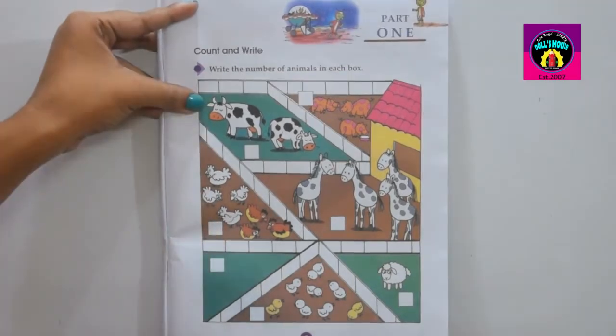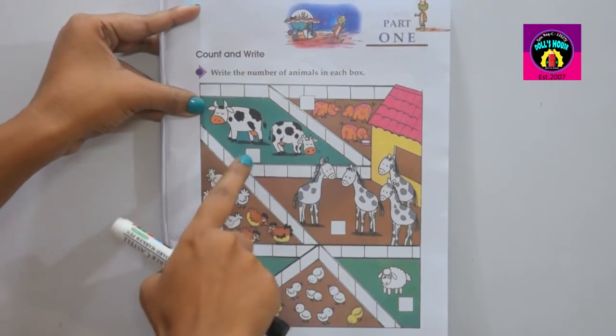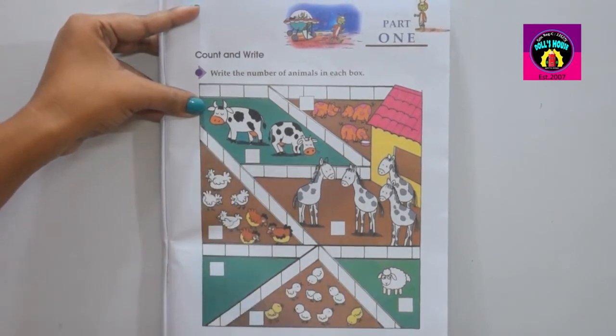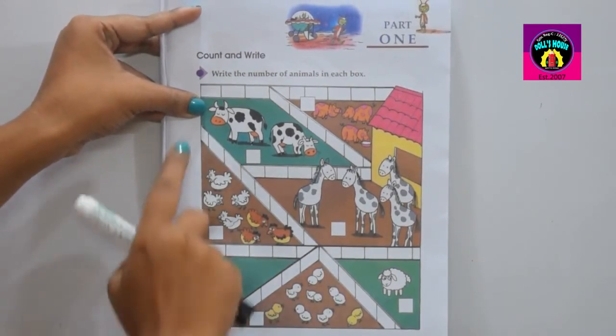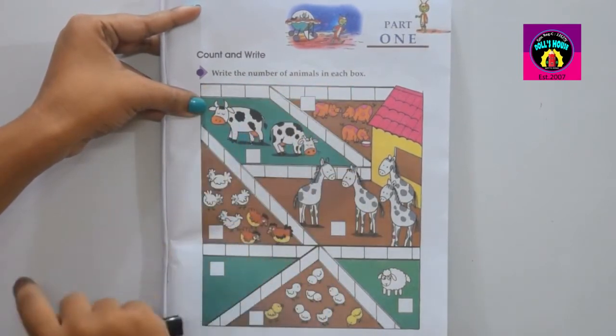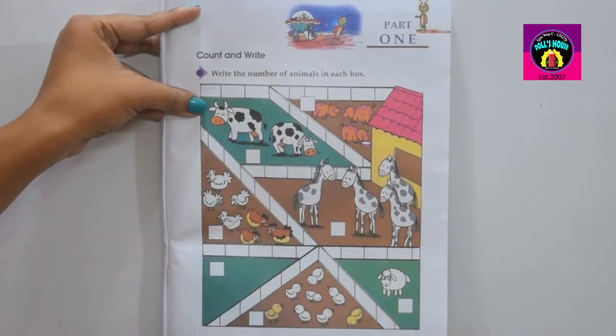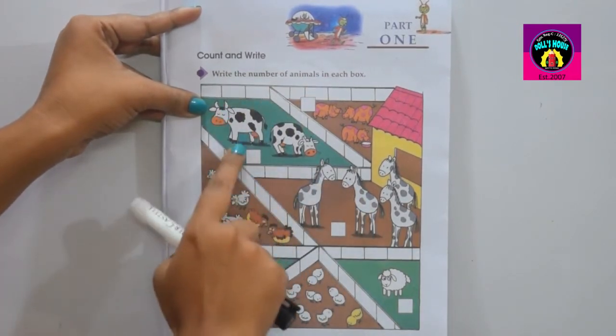Your first lesson is Count and Write. At first, you need to count and then you have to write. Write the number of animals in each box.